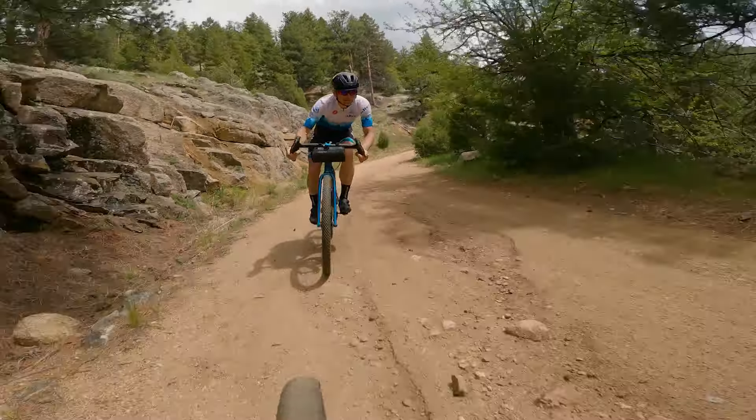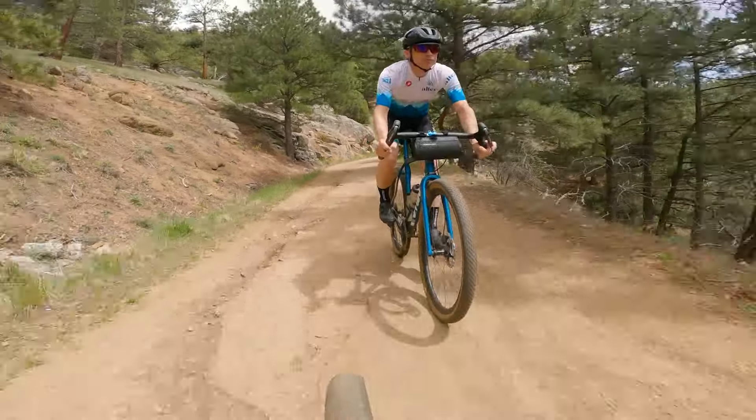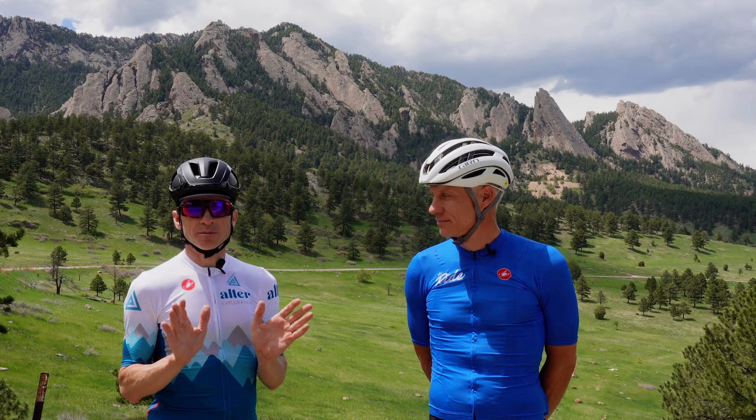We can't wait to have you join us here in Boulder, Colorado. It's a phenomenal place to ride bikes. Everything you need to know is on our website, altarexploration.com.